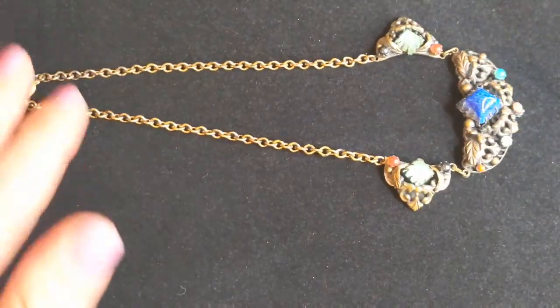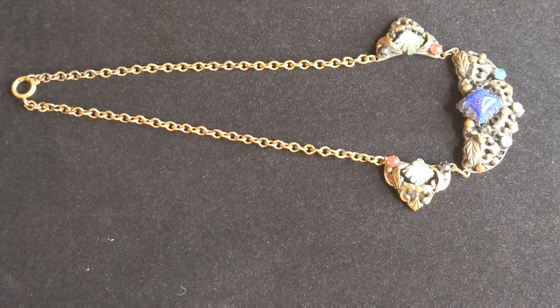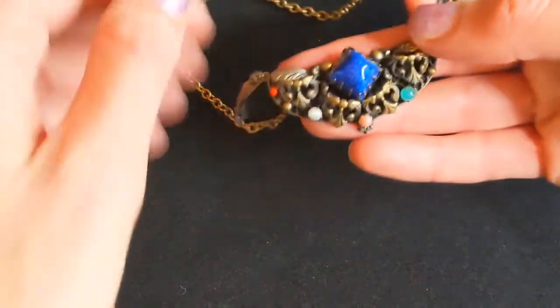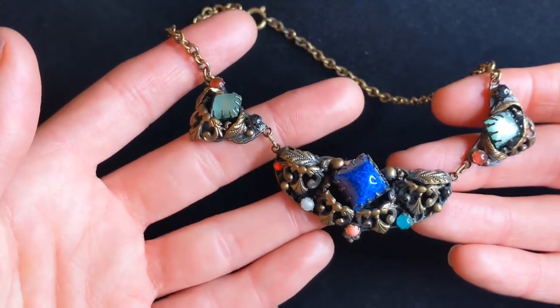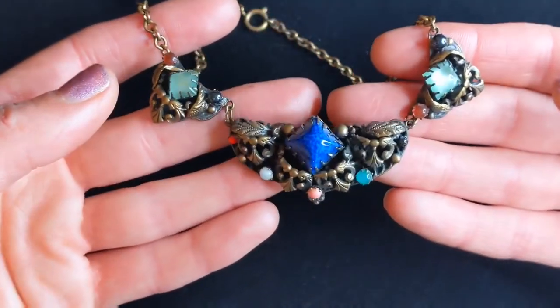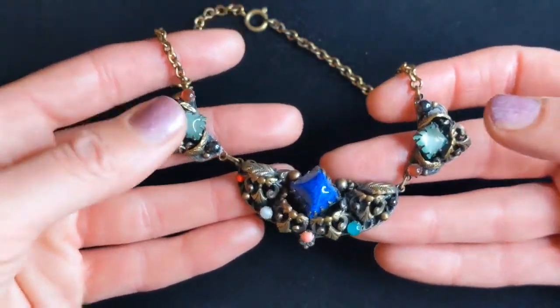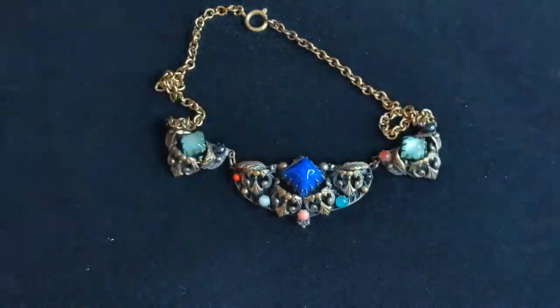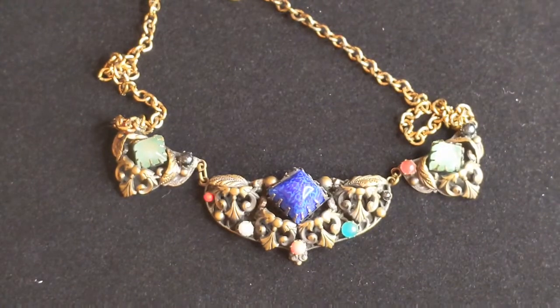This next piece we believe is Art Nouveau. Art Nouveau was from around the 1900s onward until about the 1920s. It's characterized by an organic style with lots of curves, plants, and flowers. Here you can see it has little leaves and curly cues. It's really pretty, and this piece is Czech glass — from what is now the Czech Republic — set in brass.